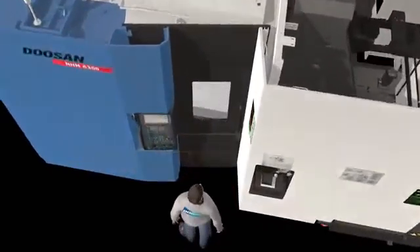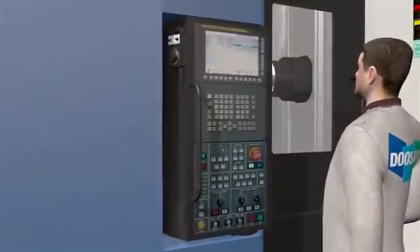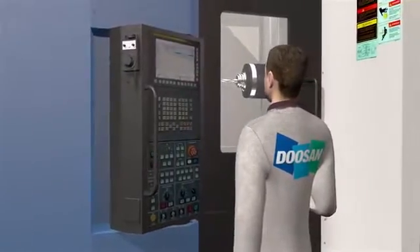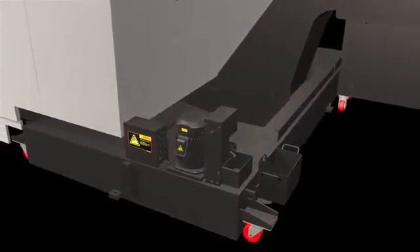The distance between the operator and the workpiece has been minimized, so the operator can easily set up the workpiece fast to maximize productivity. For operational convenience, NHM 6300 has a swivel-type operation panel, and the standard oil skimmer extends coolant life to improve working conditions.